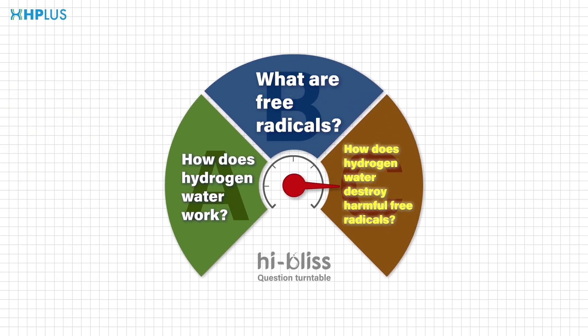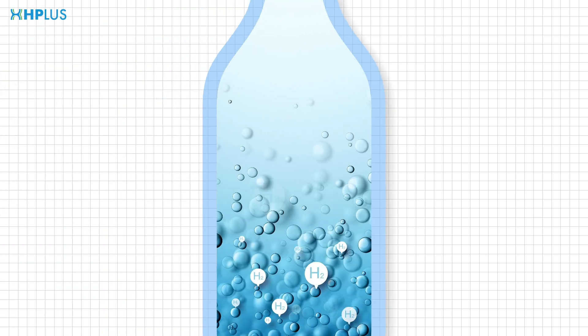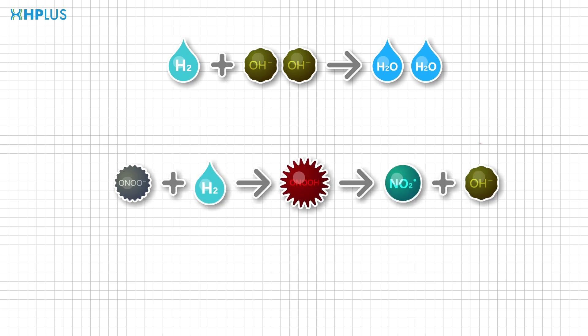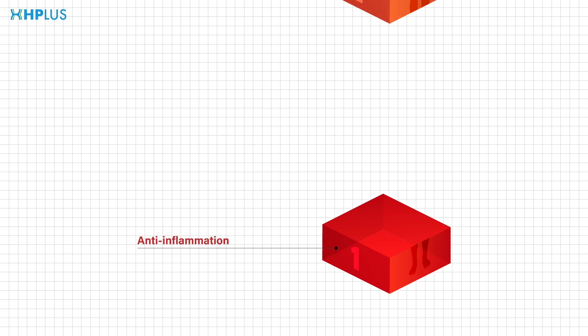Question 3: How does hydrogen water destroy harmful free radicals? Hydrogen water contains a great amount of molecular hydrogen, which is a powerful antioxidant. Molecular hydrogen will selectively remove harmful free radicals from the body and turn them into water, without affecting other good free radicals.